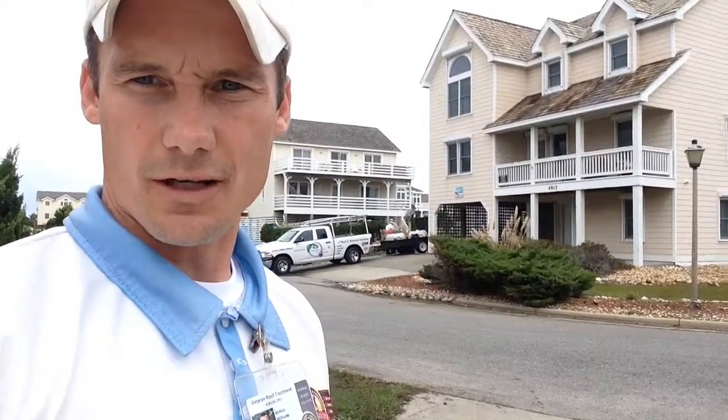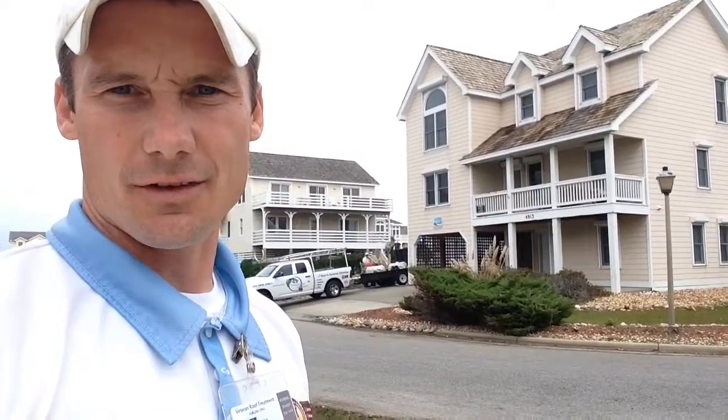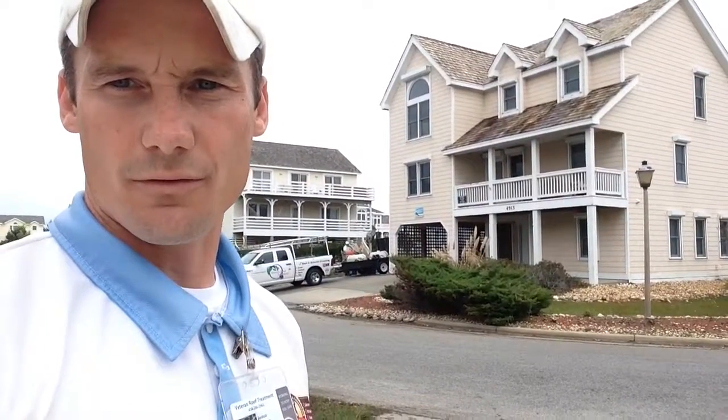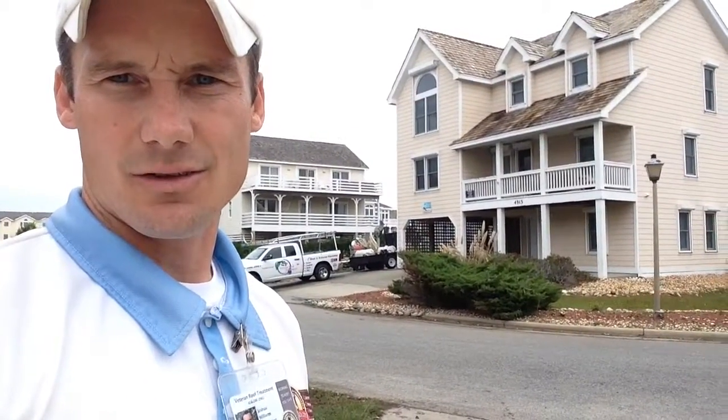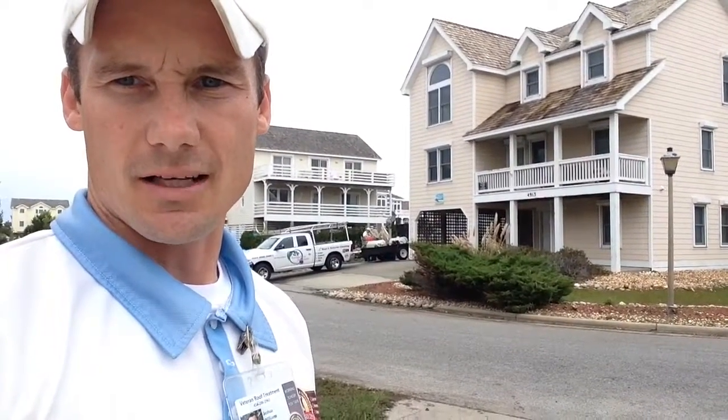If you would like to have your roof professionally cleaned by a certified cedar shake roof cleaner, give us a call at Veteran Roof Treatment at 434-286-2961, or you can check us out at VeteranRooftreatment.com. Thanks a lot.